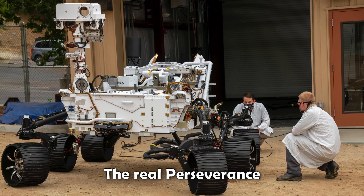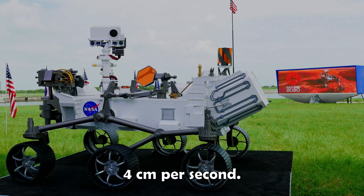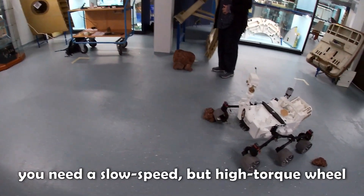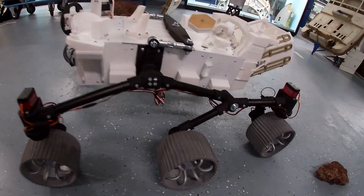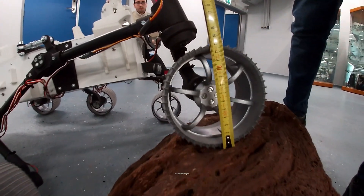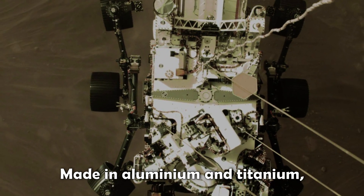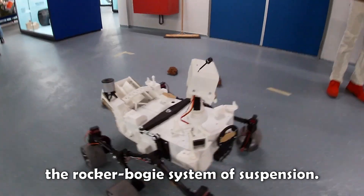The real Perseverance is actually slower than today's replica, driving at only four centimeters per second. This performance is considered great because to cross rough terrains you need a slow speed but high torque wheel, like you'd see on a tractor. The real wheels of Perseverance are much larger at 52 centimeters in diameter, made in aluminum and titanium, and this model accurately demonstrates the rocker bogie system of suspension.